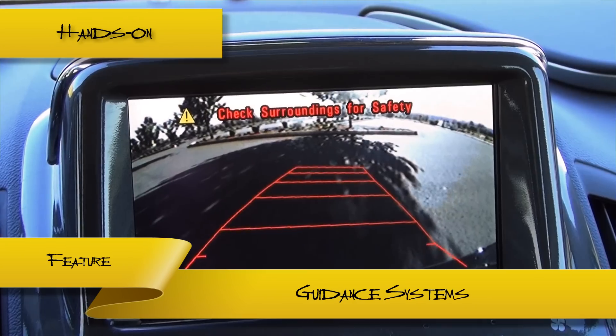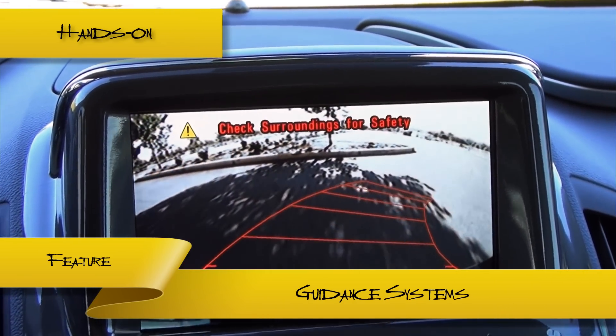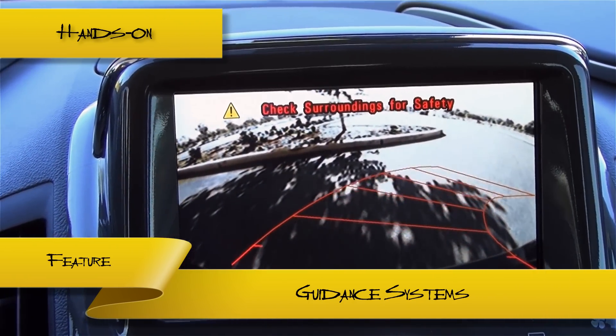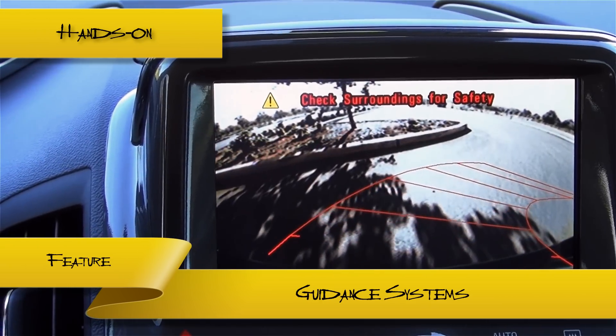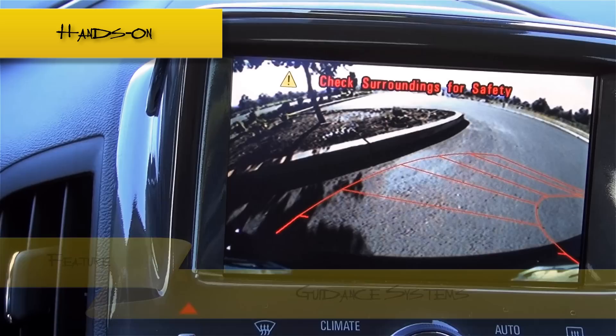The Volt's unique shape can make areas you would normally expect to see hard to maneuver, so the car offers a camera and guidance systems for backing up. The car also has proximity sensors in both the front and back of the vehicle to help position the Volt safely while parking.